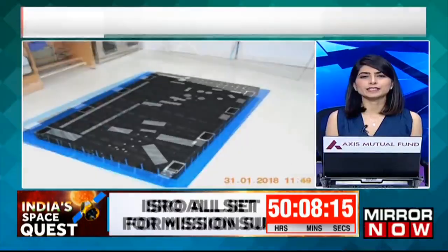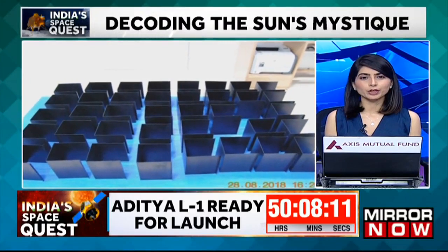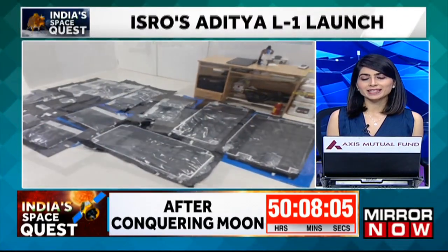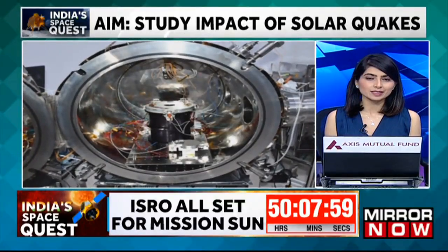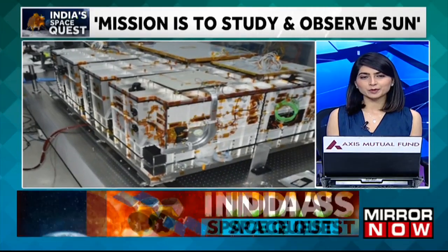The spacecraft is locked and loaded and all set to begin its journey to the sun. The primary payload on board the spacecraft for the Aditya L1 mission is proudly made in India. It has been designed, built, and studied by the team at the Indian Institute of Astrophysics. Colleague Deepak spoke to the team behind the payload.